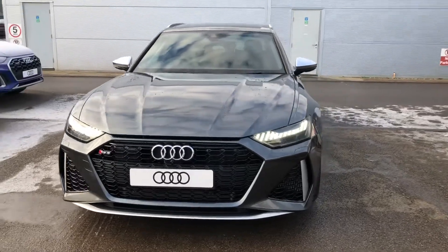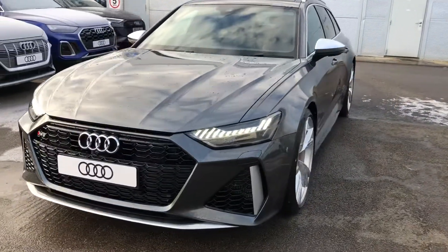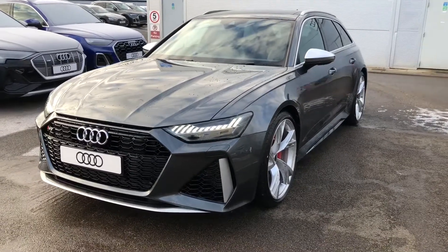Hello and welcome to Crew Audi. Today we've got this very exciting brand new Audi RS6 Avant finished in Daytona Grey.